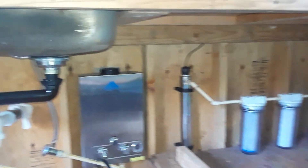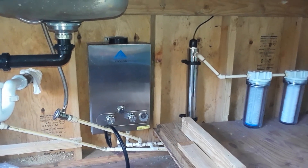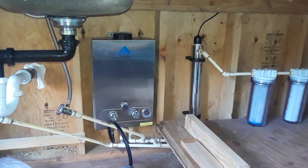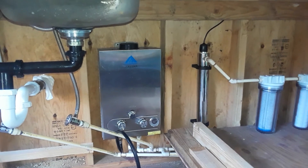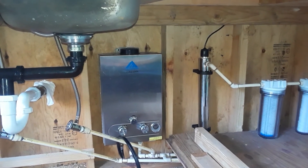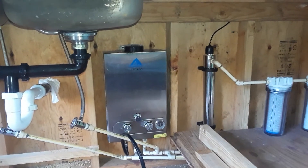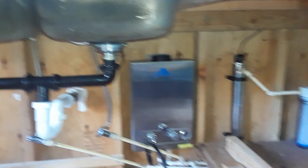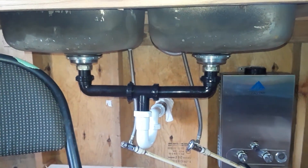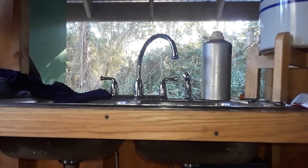This is the tankless hot water heater my friend George gave me — bless his heart. It operates at about two gallons a minute, so when I mix it with cold water I'll have about three gallons a minute of fairly hot water. It just runs off propane — you can get one for about $90. I did all the plumbing myself. The Moen faucet cost about $90 and I heard they were the best.